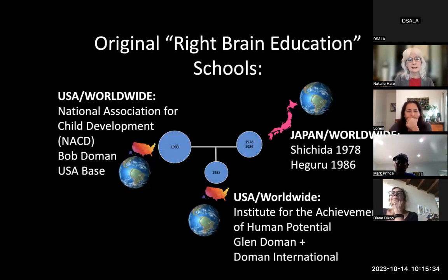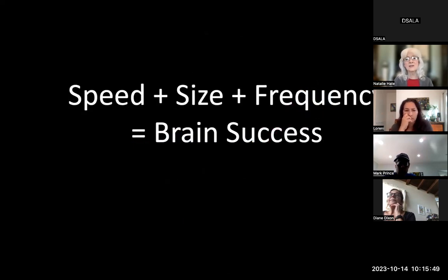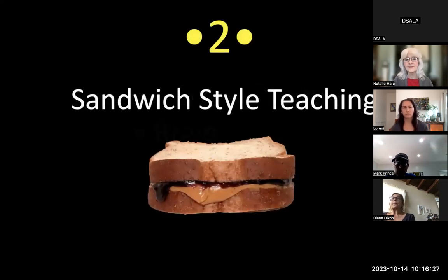Originally there were two schools of this thought — Bob Doman and Glenn Doman in the US — but now it's worldwide: Japan, the Shichida method and the Higuro method worldwide. Here's the ticket: speed fast, plus size big, plus frequency twice a day. I preach five minutes twice a day — the frequency is important. Ten minutes once a day won't cut it. Twice for five minutes — the brain gets it, does other things, then comes back and gets it again. That equals brain success.